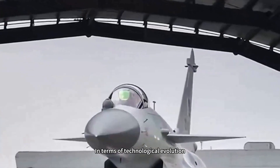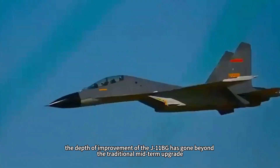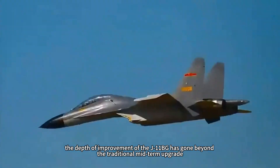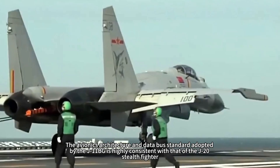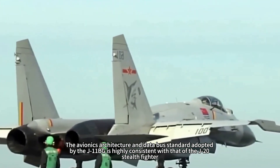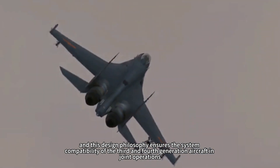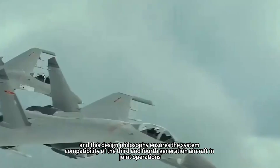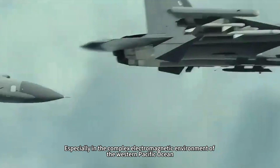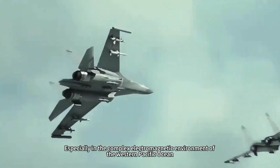In terms of technological evolution, the depth of improvement of the J-11BG goes beyond the traditional midterm upgrade. The avionics architecture and data bus standard adopted by the J-11BG are highly consistent with those of the J-20 stealth fighter, and this design philosophy ensures system compatibility between third and fourth generation aircraft in joint operations, especially in the complex electromagnetic environment of the western Pacific Ocean.